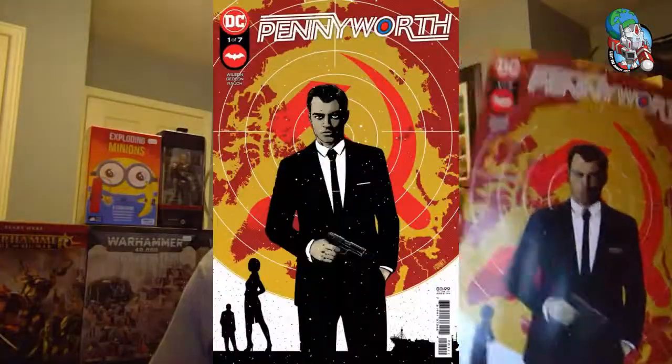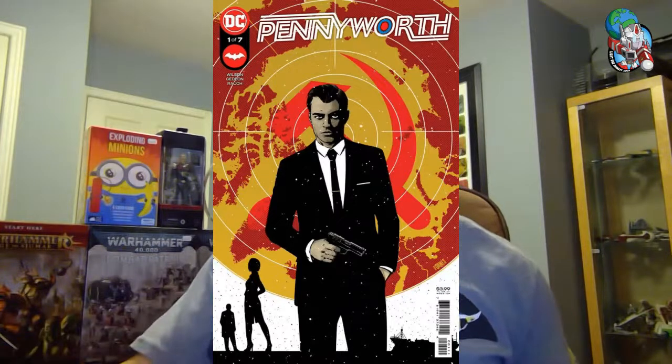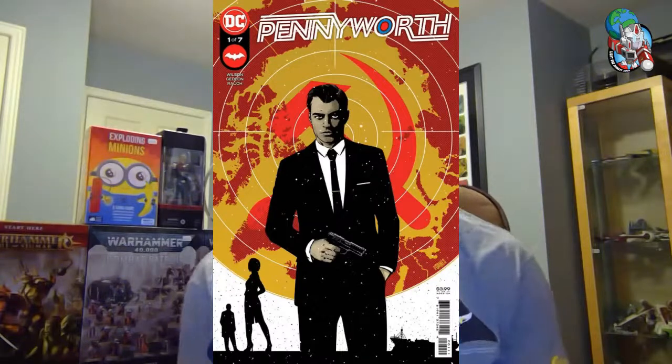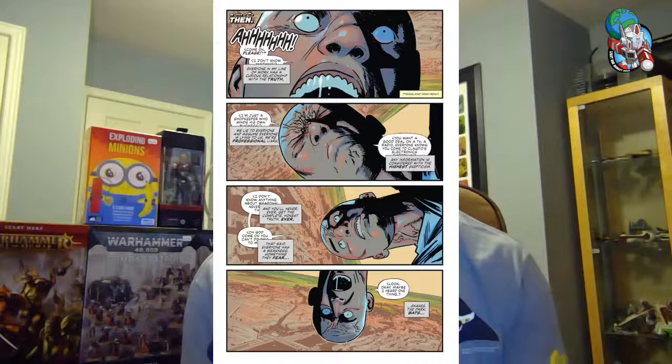Following up on this Batman theme — it's a Bat week — we have got Pennyworth. This is a limited series all about the young, dapper Alfred Pennyworth, back when he was an MI6 or British Secret Service spy. It's going to give us some background on that character, alluded to in many Batman books. Now we're going to see him when he's very young doing spy stuff — and this is how he learns to help Bruce Wayne as Batman.